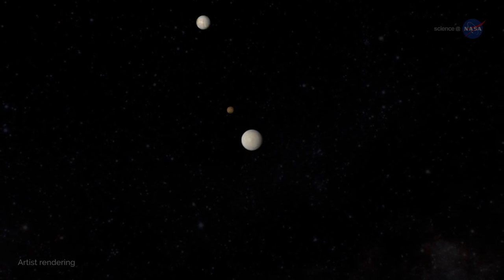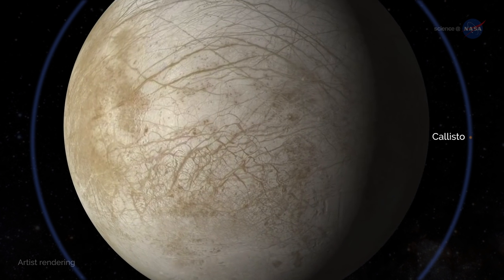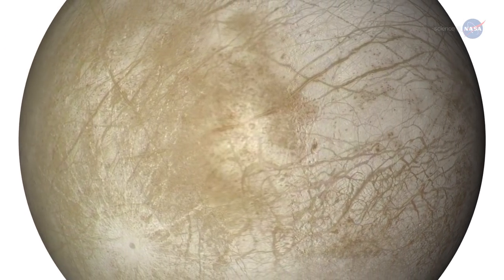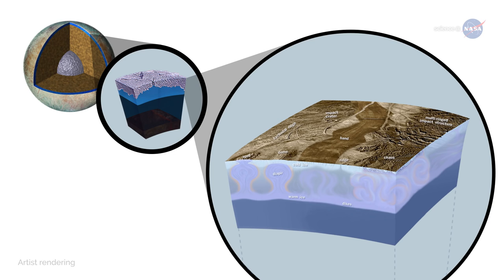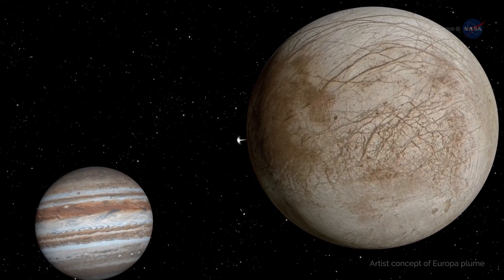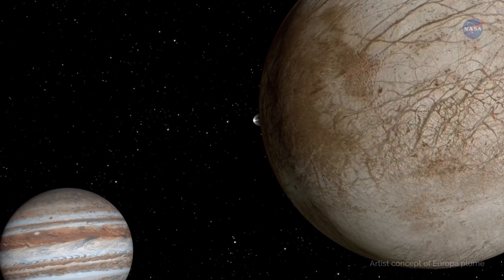Jupiter is orbited by at least three moons that contain oceans — Europa, Ganymede, and Callisto. Europa is crisscrossed by cracks and semi-rectangular features that look like ice rafts frozen into the surface. Below those immobile icebergs, researchers believe there is a vast ocean just below the icy crust, warmed by the tidal forces of Jupiter, containing about twice as much water as is found on Earth. In 2014 and 2016, the Hubble Space Telescope observed what appear to be water vapor plumes coming out of the cracks near the South Pole.